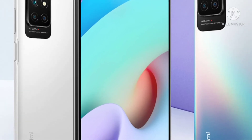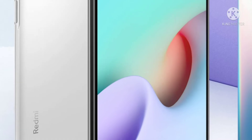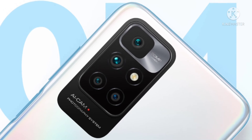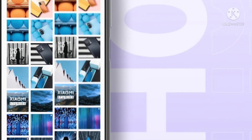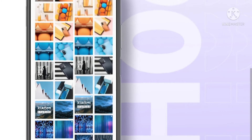Xiaomi today launched the Redmi 10 in the Philippines, following up with a full suite of major upgrades compared with its predecessor. Redmi 10 touts the series' first 50MP high-resolution camera, 90Hz 6.5-inch Full HD Plus Adaptive Sync display, a powerful chipset and a sleek design, making exceptional performance available to more and more people.